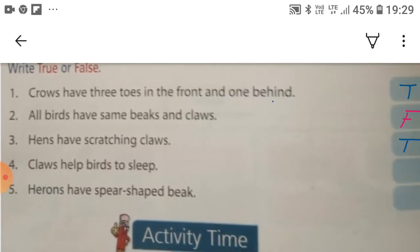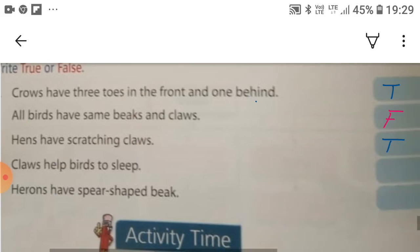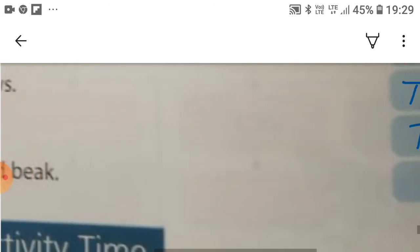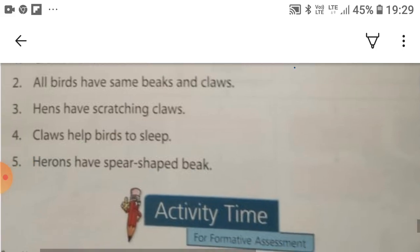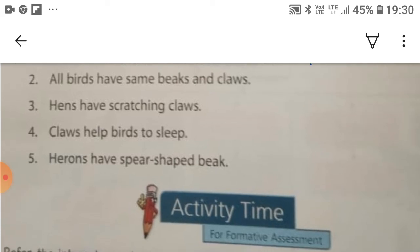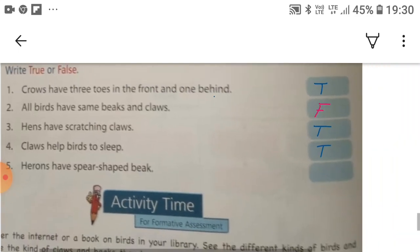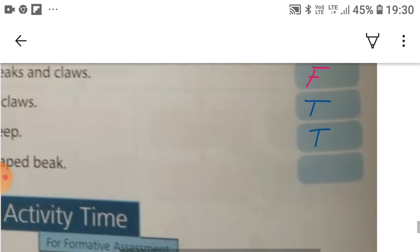The fourth: claws help birds to slip. This statement is true. The next: herons have spear-shaped beaks. This is true.